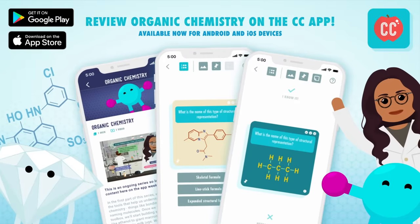You can review content from Crash Course Organic Chemistry with the Crash Course app, available now for Android and iOS devices. Hi, I'm Deboki Chakravarti, and welcome back to Crash Course Organic Chemistry.